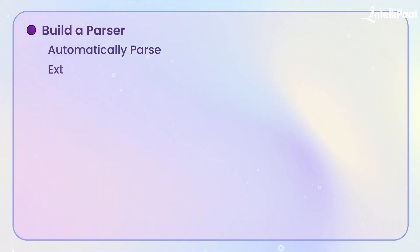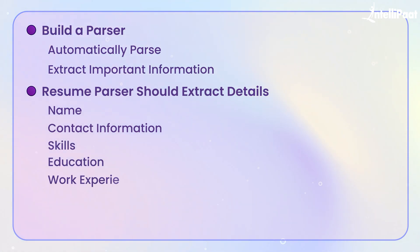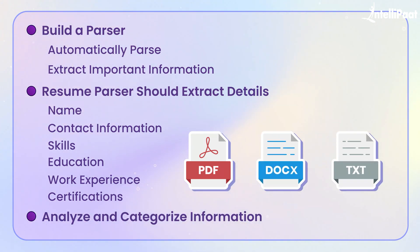The goal of this project is to build a system that can automatically parse and extract important information from resumes, making it easier for ATS to process resumes and for recruiters to find the most qualified candidates. The resume parser should be able to extract details such as the candidate's name, contact information, skills, education, work experience, and certifications from various resume formats like PDF, DOCX, and plain text. It will also analyze and categorize this information, helping job seekers optimize their resumes for ATS.